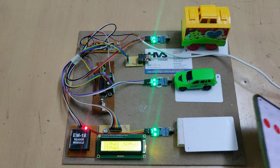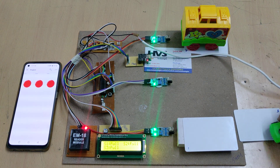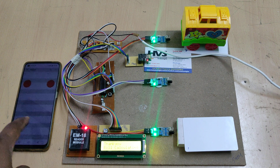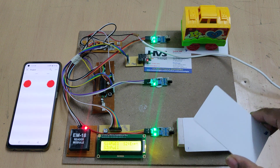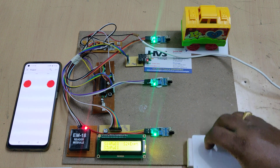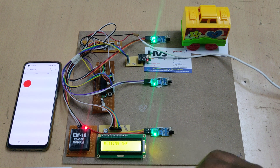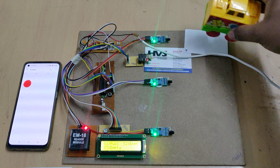Now the second vehicle wants to leave. The person has to show the tag to the reader again. The second slot is now empty. The bill is calculated as 30 rupees, and every tag comes preloaded with 1000 rupees, so the amount is deducted automatically. For tag one, when the tag is shown, make sure the LED blinks as an indication that the tag was read successfully. The bill for that vehicle comes to 50 rupees.